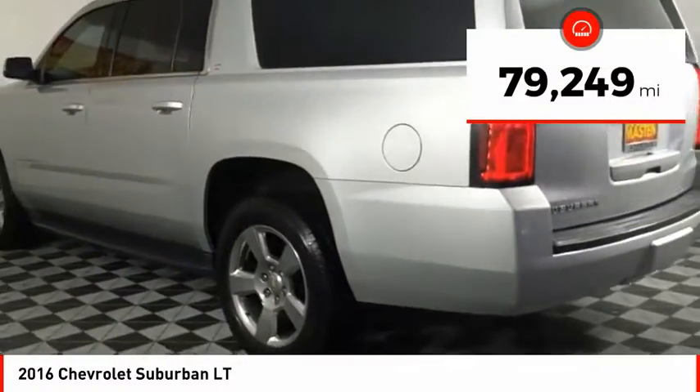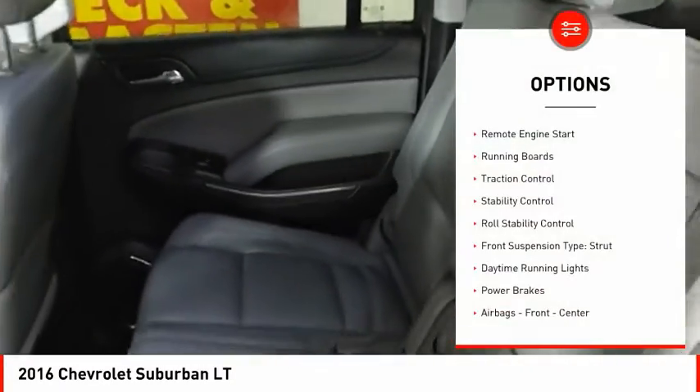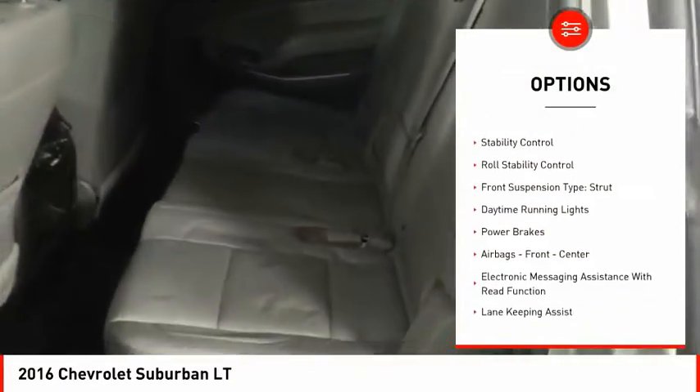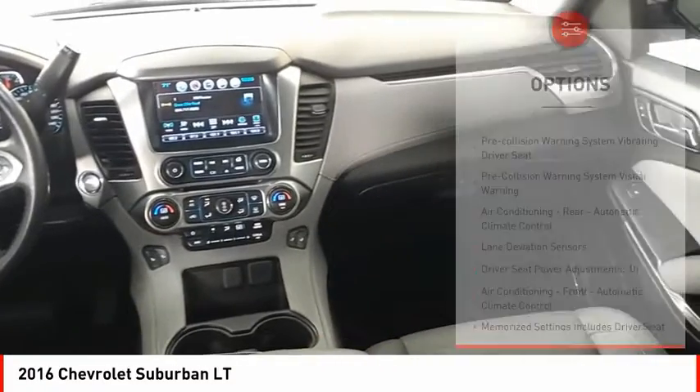This vehicle has less than 80,000 miles. Here are some of this vehicle's great options: remote engine start, running boards, traction control, stability control, roll stability control, front suspension type — strut — and daytime running lights.